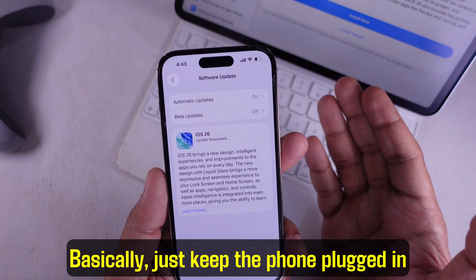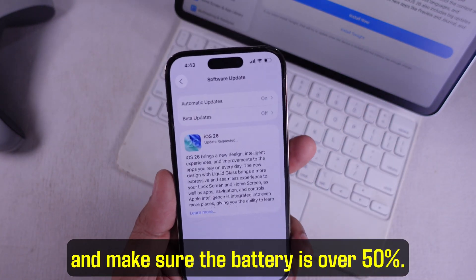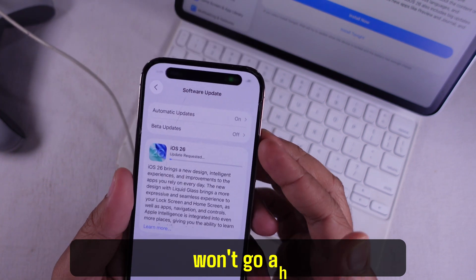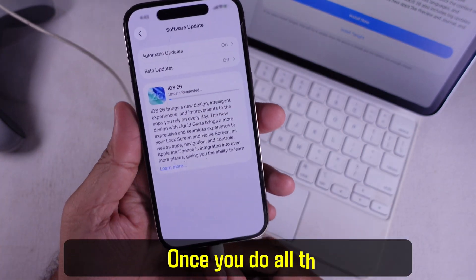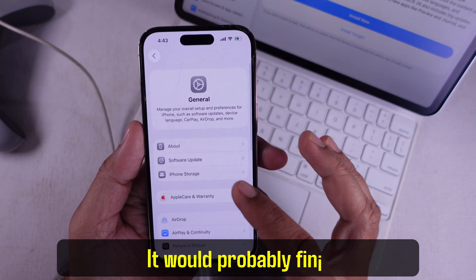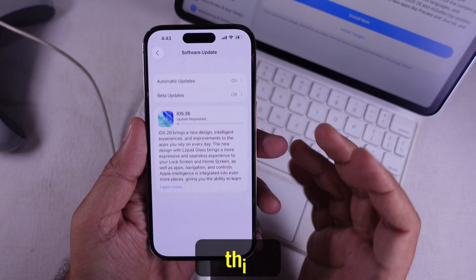Keep the phone plugged in and make sure the battery is over 50%. That's super important because the update won't go ahead if the battery is too low. Once you do all that, hit Update again and just let it run — it should probably finish without any issues this time.